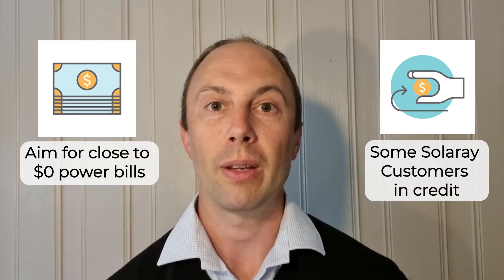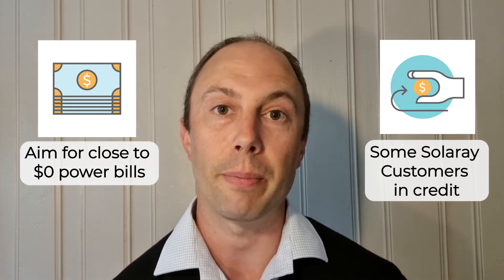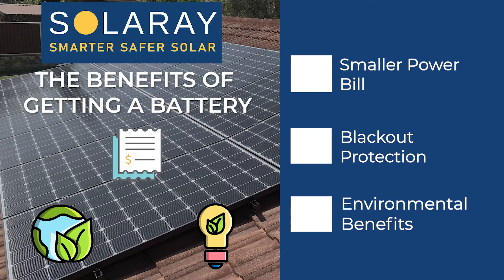When you're looking at battery storage, what we really want to help you do is reduce your power bills as close to zero as possible — and many of our customers are actually in credit. Moving on to the benefits of getting a battery: combined with solar power, if it's sized up correctly, the biggest benefit we're giving to pretty much all of our customers is a really small power bill.